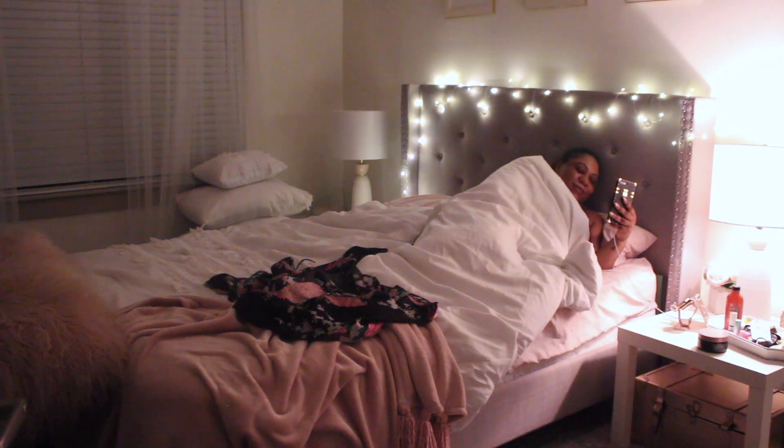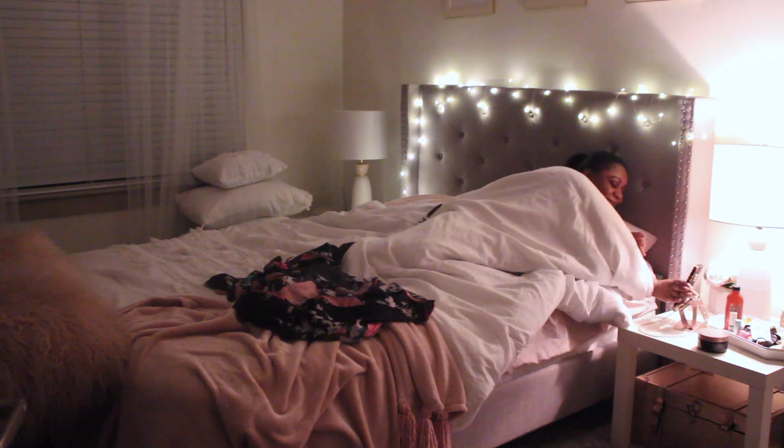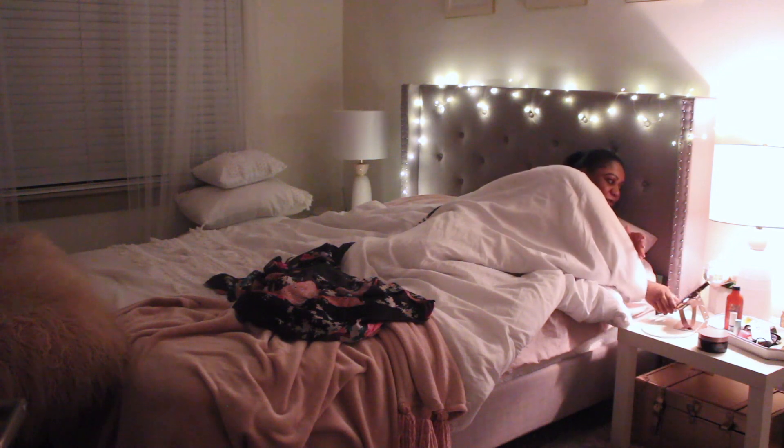I'm usually on my phone for a little bit, whether it's a phone call or just being on my phone before I go to bed. But now it's time to say goodnight, turn off those lights, and go to sleep. That's it, guys — I hope you enjoyed this video and I will definitely see you in my next one. Goodnight!